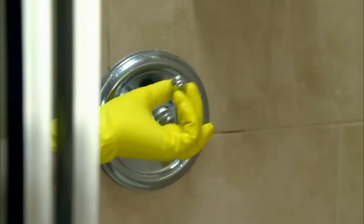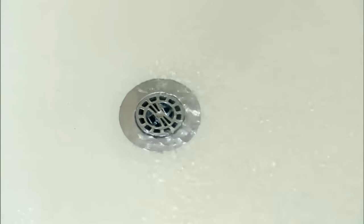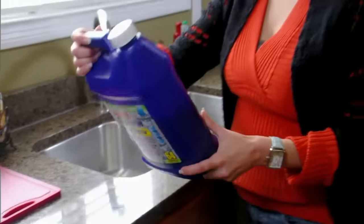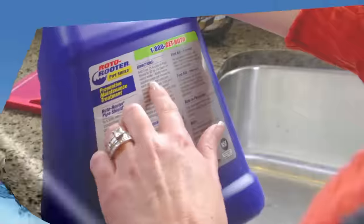Next, run some water down the drain to see if it's draining quickly. Then repeat the entire process again. Once you're satisfied you've retrieved most of the hair, treat with a safe, enzyme-promoting drain maintenance product like Roto-Rooter Pipe Shield.